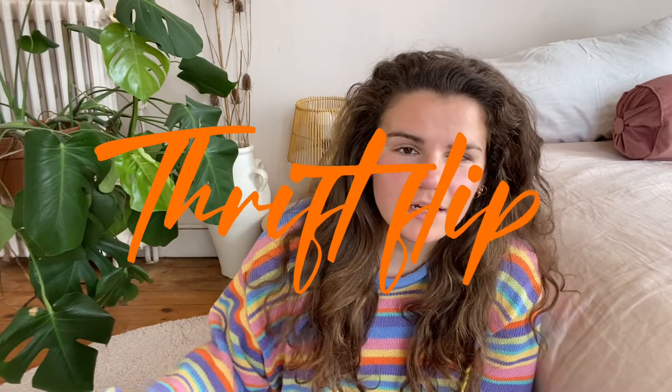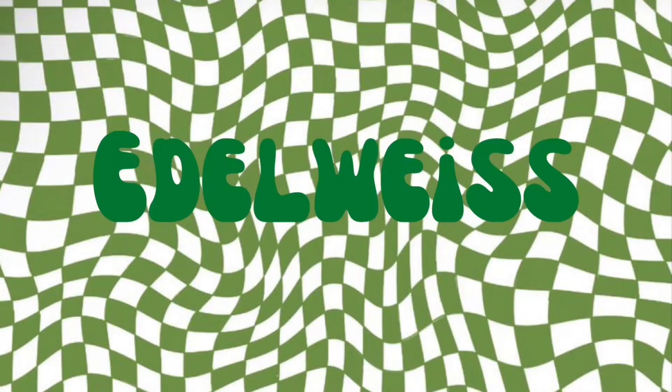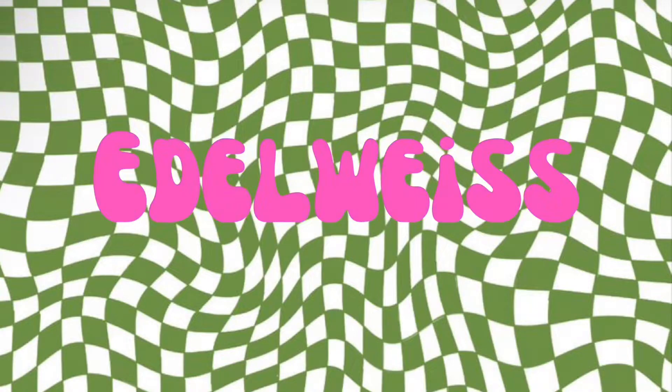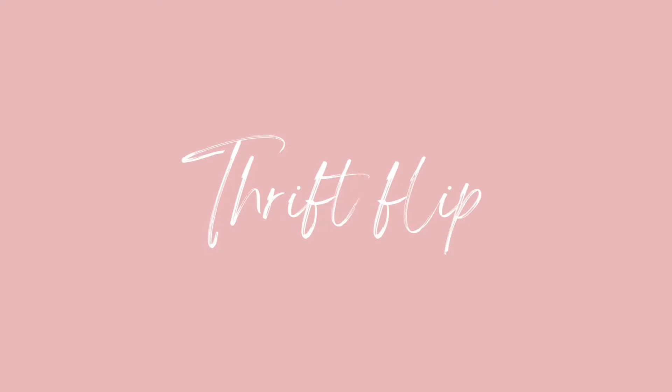Hi everyone, I hope you're all doing well! Today we're starting a series of thrift flips. Over the next three days I'll be posting one thrift flip a day, so let's get started because there's a lot to do. I'm super excited — I love doing these things and I'm so pumped!